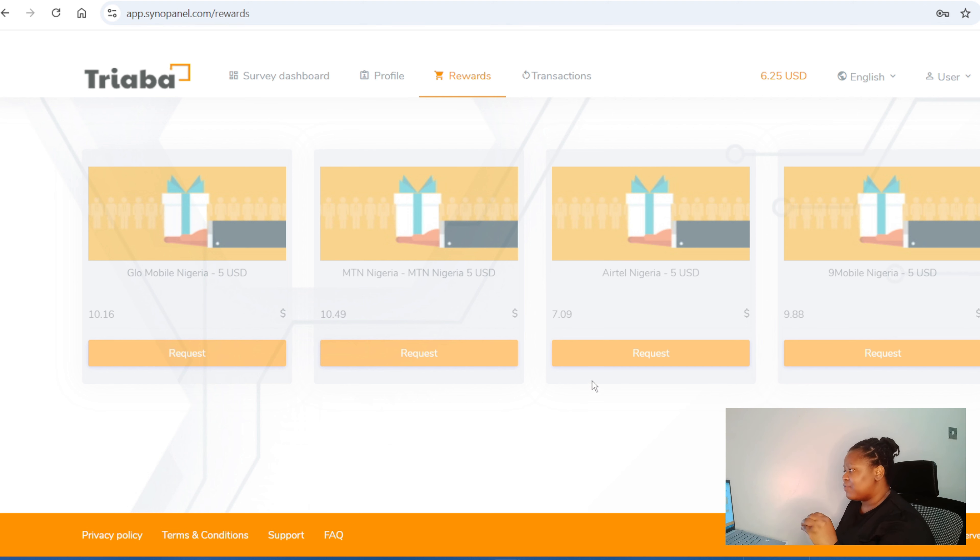You can convert five dollars into Naira — I don't know exactly how much it gives you, but that's how much you'll get if you redeem via mobile. It's not really interesting for me since I'm not in Nigeria, but it is suitable for people in Nigeria. Sign up — I'll also leave the link in the description.